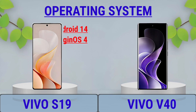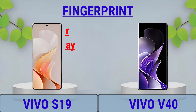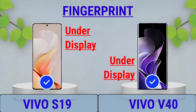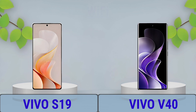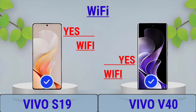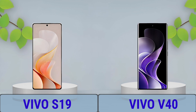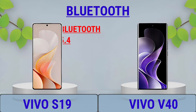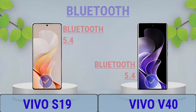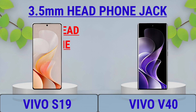Operating System, Sensor, Fingerprint, Network, Wi-Fi, GPS, USB, Bluetooth, Speaker, 3.5mm Headphone Jack.